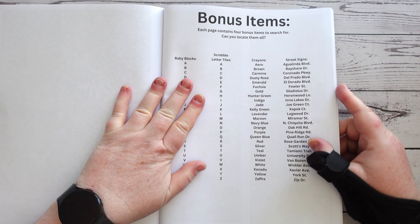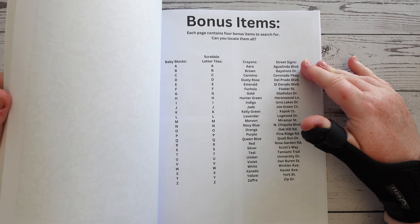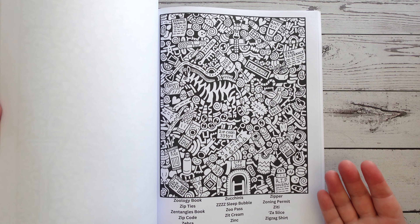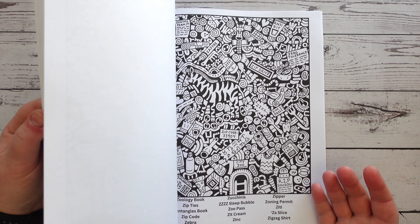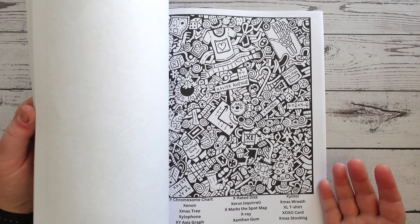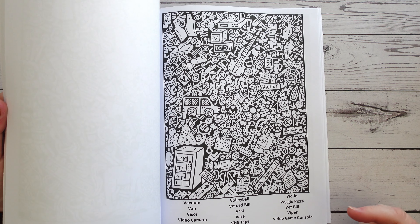As per the last book, the last couple of pages are the answers, so that's all you'll see of that. There are bonus items too. And then you've got your images — that's the one for Z, or Zed, however you like to say it. They are really cute images and really detailed, quite nicely done.